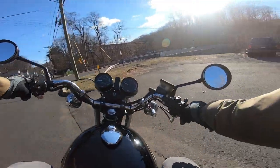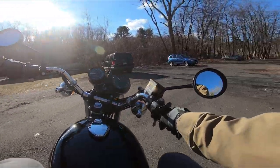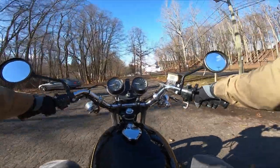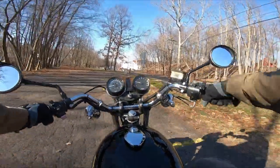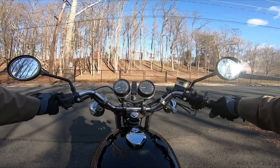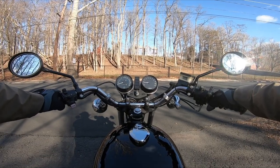This thing feels phenomenal guys, brakes are on point. Transmission feels like a brand new bike actually. Factory equipment of course - the one down, four up transmission, five-speed twin cam.